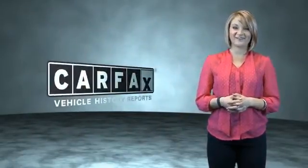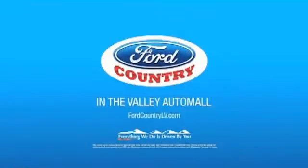Just say, show me the Carfax. Visit Ford Country in the Valley Auto Mall today. See you today.